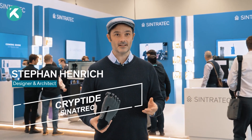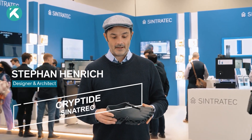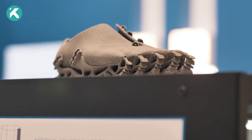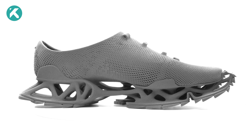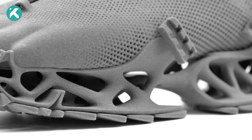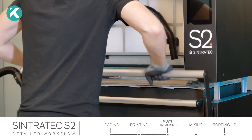Stefan Henrich, a German designer and architect, has introduced the Cryptide — a fully 3D printed shoe. This unique footwear resembles a creature and is specially designed to be laser-sintered using flexible TPE material on the Sintratec S2 system.